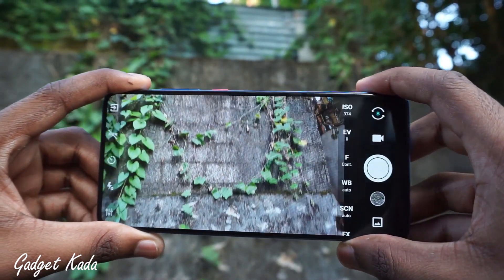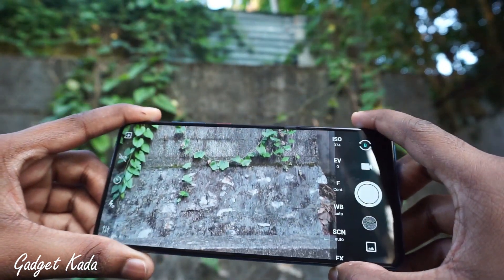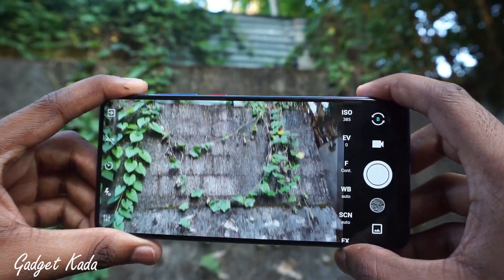The best thing I liked about this app is that when you keep everything to auto, it will show the current ISO and the current shutter speed as you change the background.